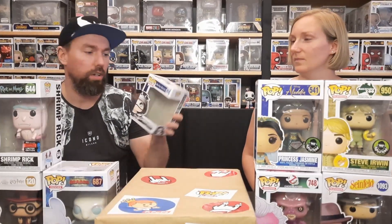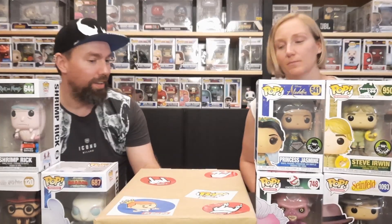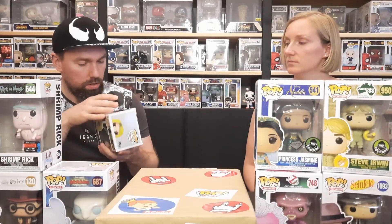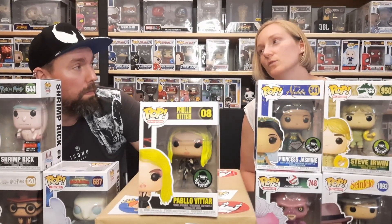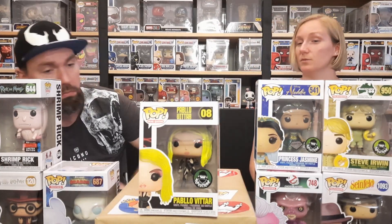We've got ourselves a nice box filler, which is also beaten up, but it was probably already damaged. I don't think they would put in pristine boxes. We have Pablo Vittar from the Drag Queen series. I've watched a lot of RuPaul's Drag Race episodes, maybe two or three seasons — the last two or three seasons — so it could be that she's in one of these episodes.